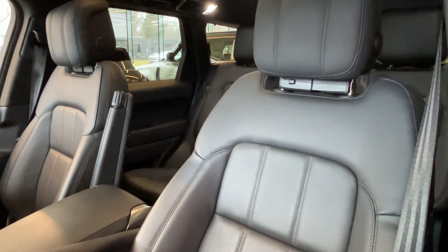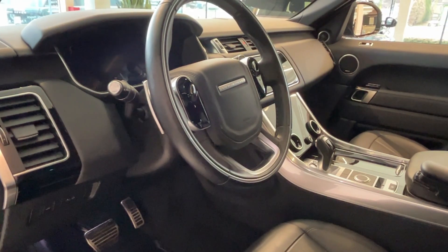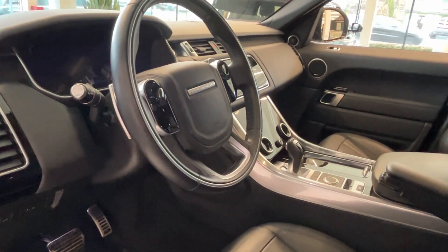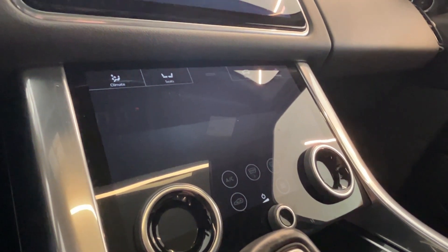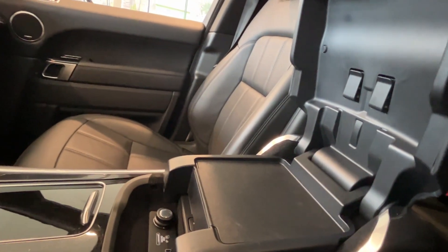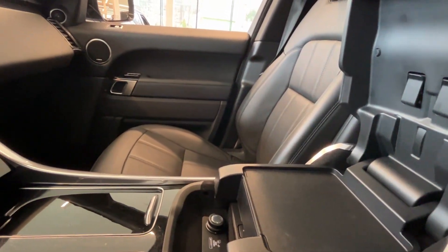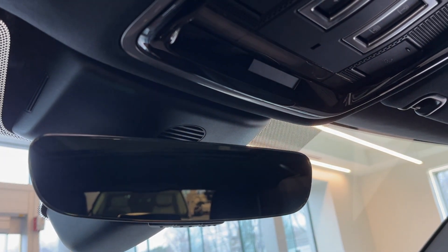This Silver Edition model comes with heated and cooled front and rear seats, a heated steering wheel, Apple CarPlay and Android Auto, premium Meridian audio system, Wi-Fi hotspot, electronic air suspension, a refrigerated cool box under the front center console, sliding panoramic roof, heated windshield, and configurable ambient interior lighting.